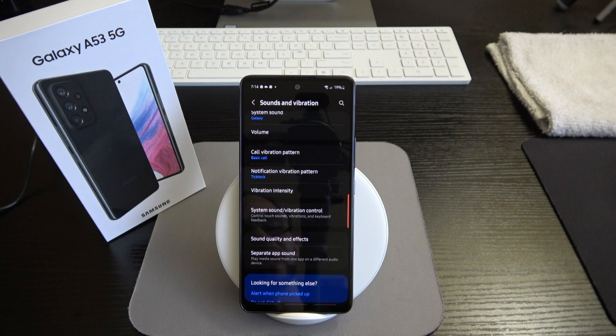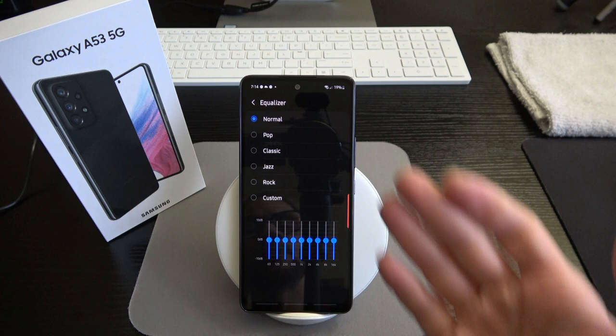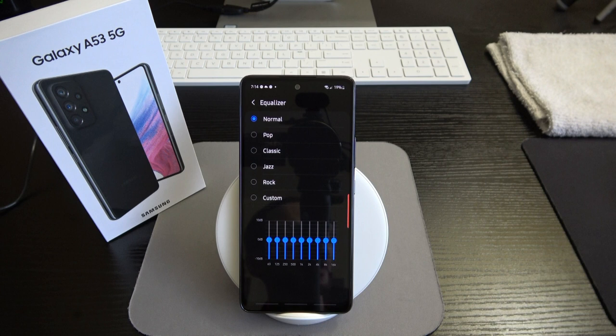Here's a big one for me: under sound quality and effects, we have Dolby Atmos, Dolby Atmos for gaming, and an equalizer with presets — Normal, Pop, Classic, Jazz, Rock, and Custom. If you're an audiophile, you're going to love these features. Yes, they are baked into the A53, not just the flagships.